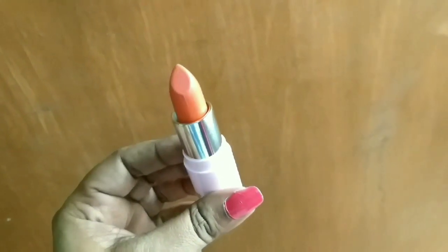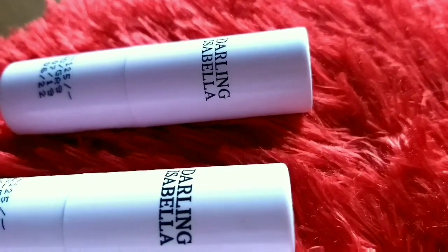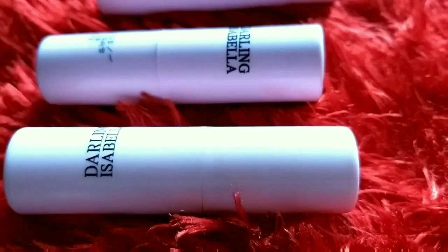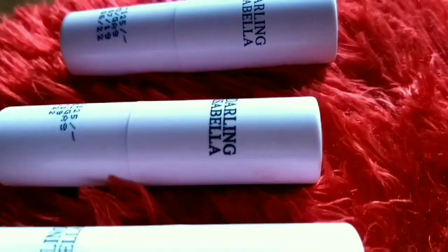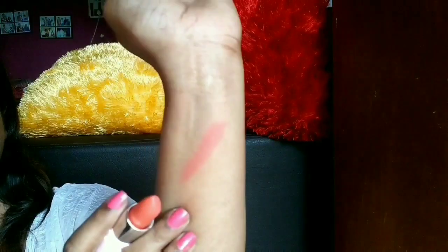These lipsticks don't bleed as you can see, but they are not transfer-proof — they transfer a lot, and this is the only disadvantage. They will not stay on your lips more than two hours. So guys, that was all for today's video. If you liked this video, do subscribe to my channel with the bell icon and don't forget to leave a like. Until my next video, stay happy, stay blessed, God bless, take care and bye bye!